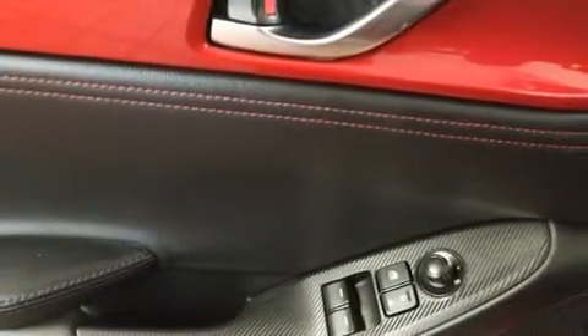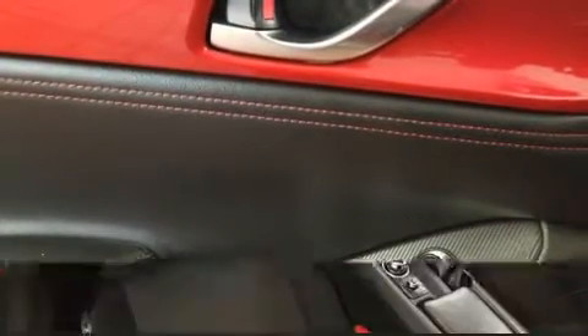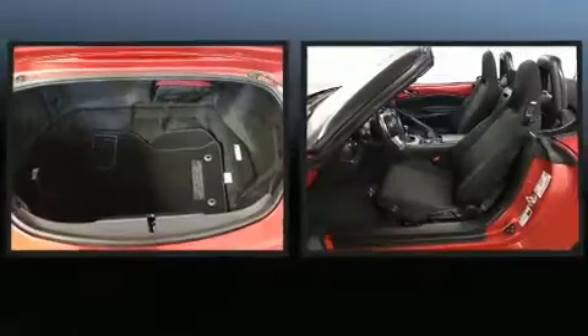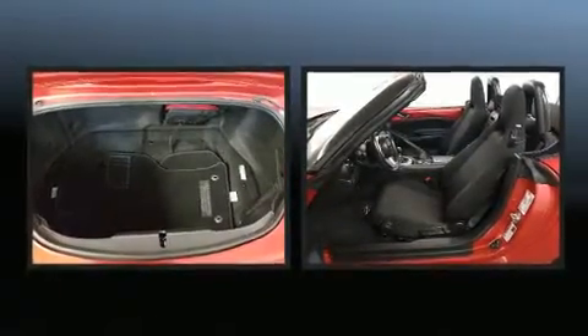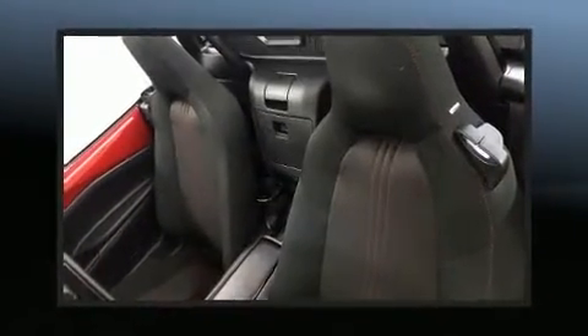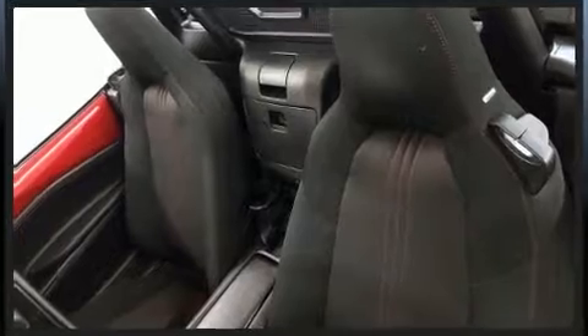Mazda ensures the safety and security of its passengers with equipment such as dual front impact airbags with occupant sensing airbag, a panic alarm, and four-wheel disc brakes with ABS. Brake Assist technology provides extra pressure when applying the brakes.